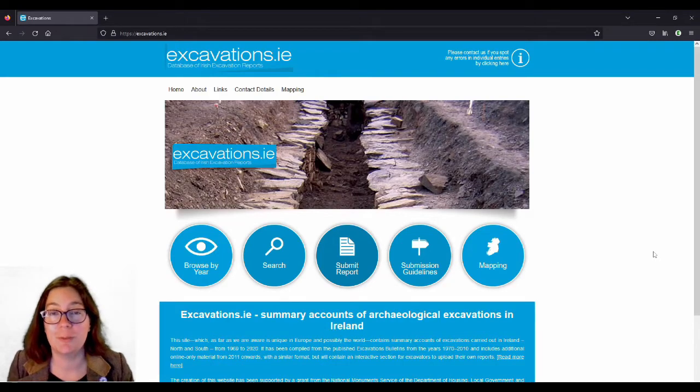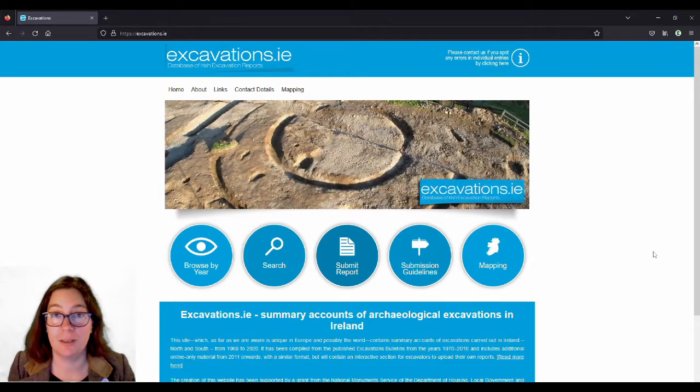Hello and welcome to another video in my Little Cranogue series. This video is going to take a little more of an academic approach. Disclaimer: I still haven't studied archaeology, but I've been reading a little bit.